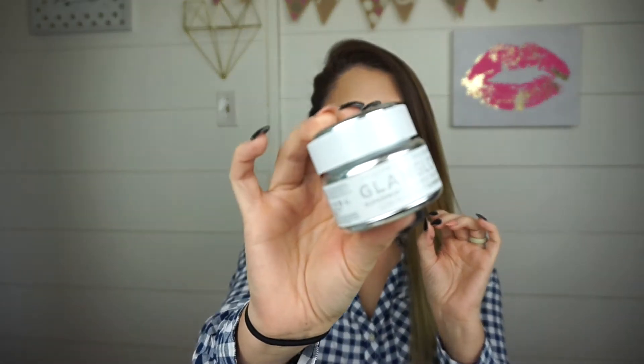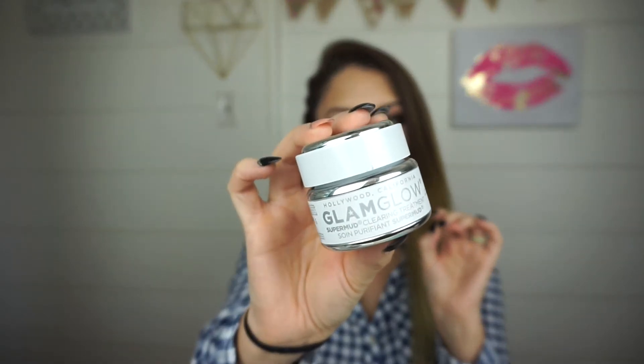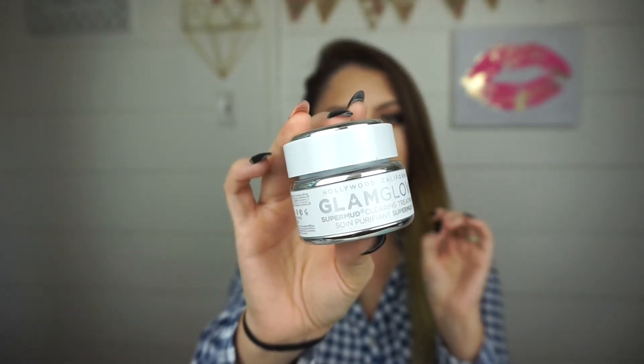The next thing I've loved — I showed this in a haul — it's the GlamGlow SuperMud Clearing Treatment Mask. I put this on about once a week just to treat myself and really clean out my pores. You can really feel it work, and you'll see all these dark spots of stuff it's brought to the surface from deep within your pores once it's dried. It really clears out my pores — I've got very minimal blackheads now, and my pores look tighter and cleaner.